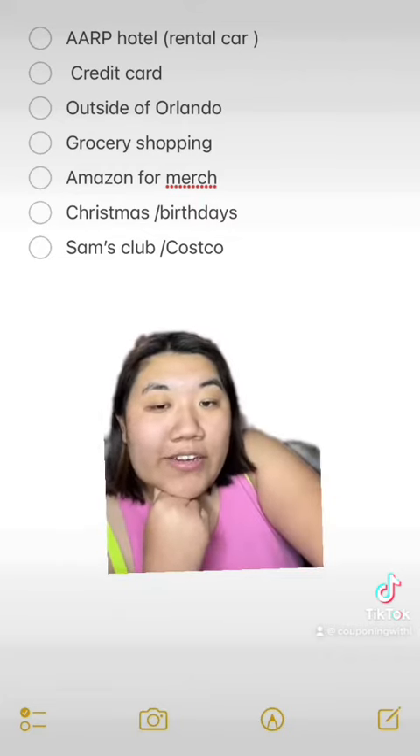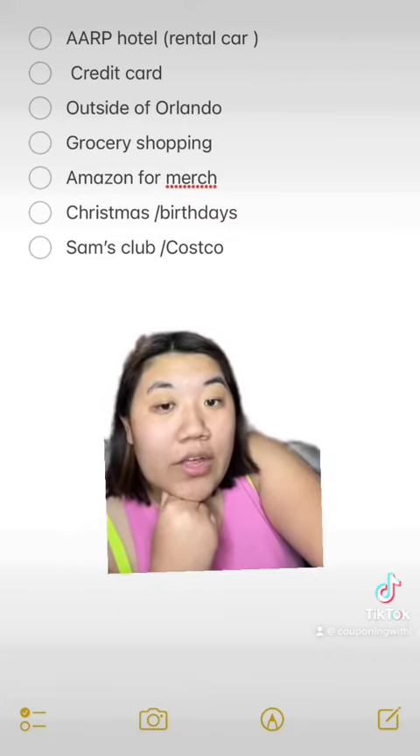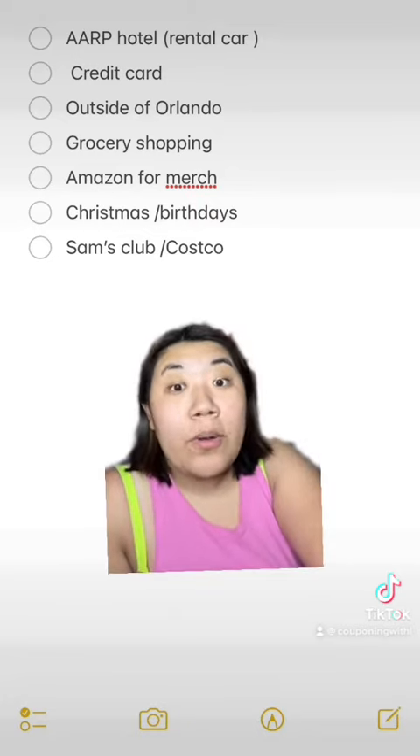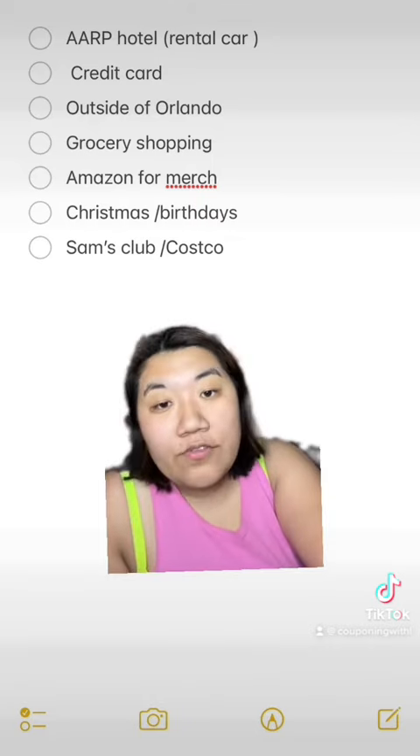My friend and boyfriend got souvenirs, but I didn't. Instead, I got a themed hat and shirt for both parks — that's decently affordable on Amazon.